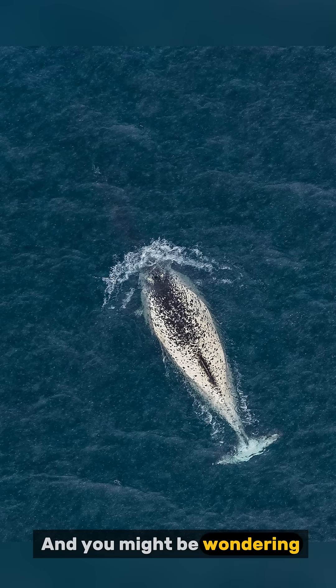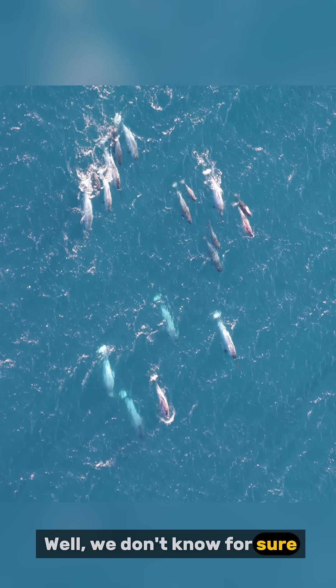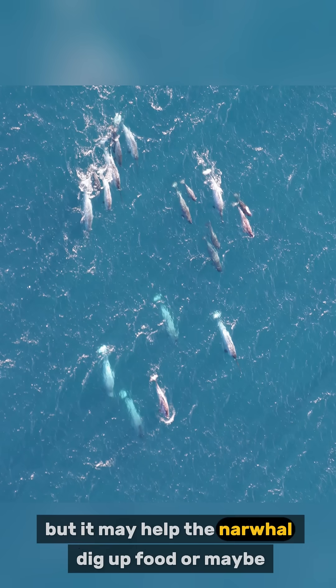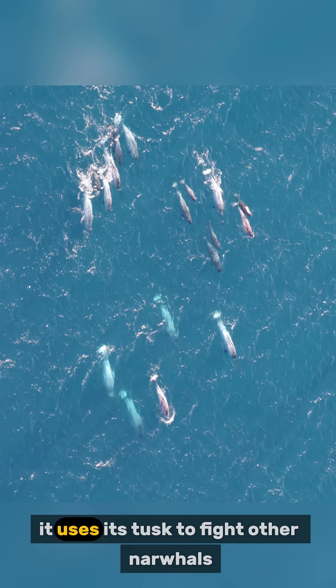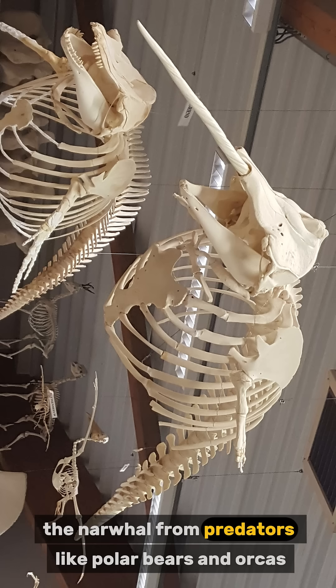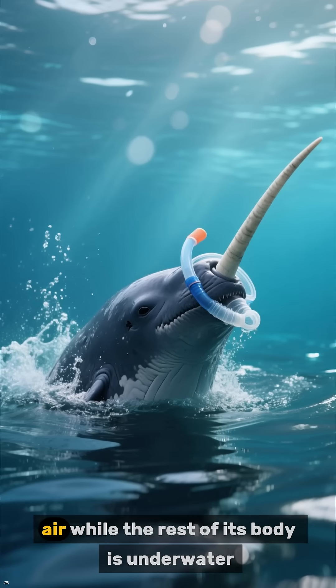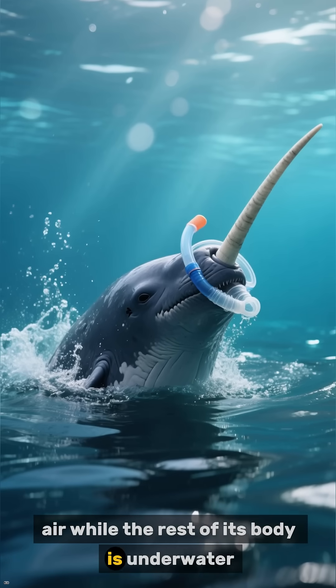You might be wondering: what's the point of a long spiral tusk? Well, we don't know for sure, but it may help the narwhal dig up food, or maybe it uses its tusk to fight other narwhals. Some scientists think that the spiral shape may help protect the narwhal from predators like polar bears and orcas. The tusk could also be used as a sort of snorkel to breathe air while the rest of its body is underwater.